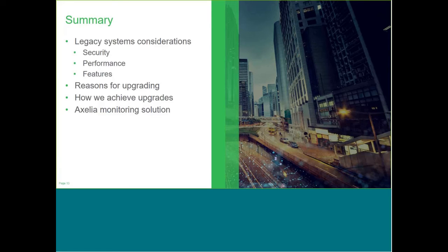We're coming to the end now, so just to summarise: we've covered a lot about legacy system considerations in terms of trends, security, performance and features as reasons for upgrading, how we physically go about doing that in different scenarios, and then our monitoring solution to help provide continuous improvement. It is just a high-level overview at this stage, and it's the first one in this series. Our marketing team will send out an email following this webinar covering details of what happened, including a link to the recording so you can share it, and our latest blog.